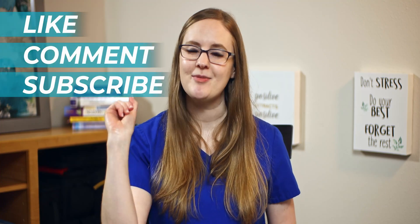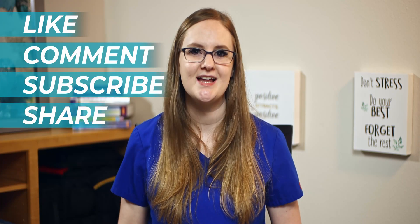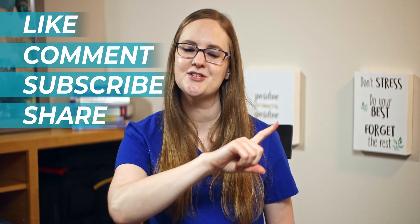Make sure to like, comment, subscribe, and share this video with a friend, and click on this med-surg playlist so that you can rock your med-surg nursing class and go become the nurse that God created only you to be. I will catch you in the next video. Take care, bye-bye.